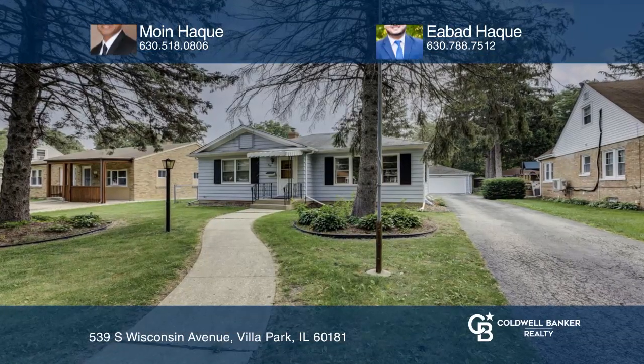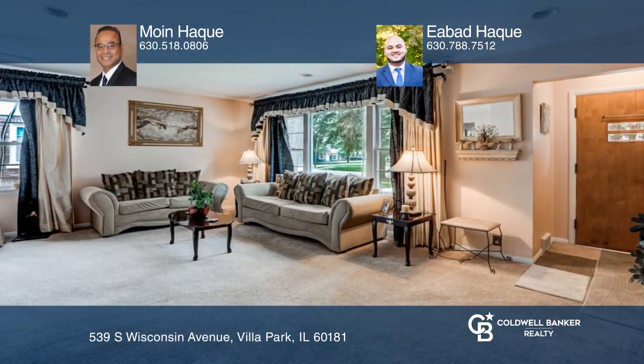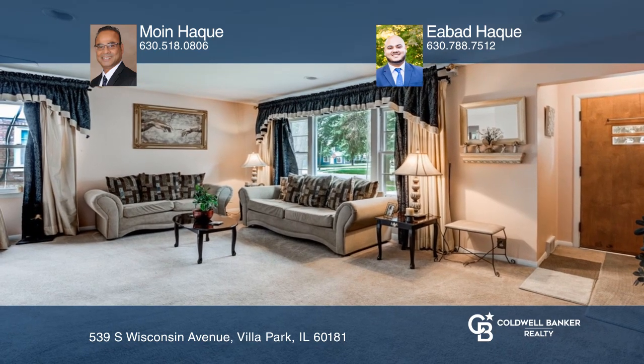Don't miss this move-in-ready four-bedroom, two full bath, detached two-car garage home with a finished basement.